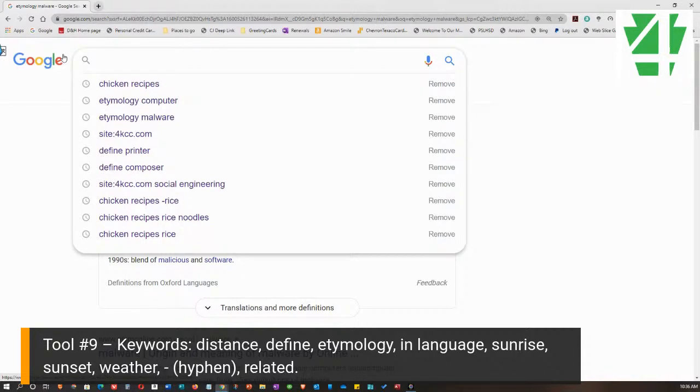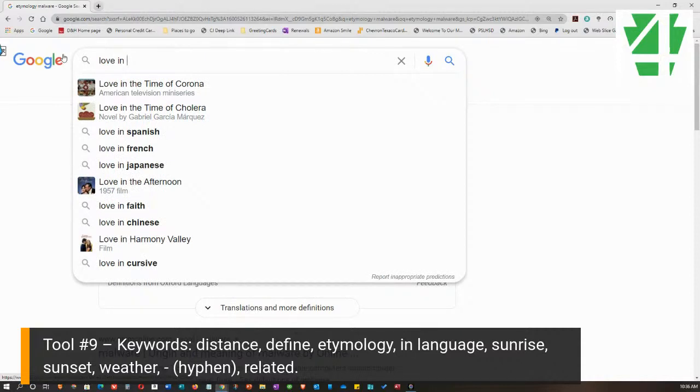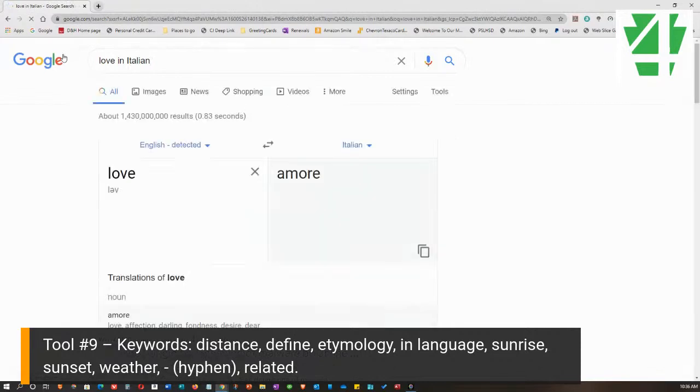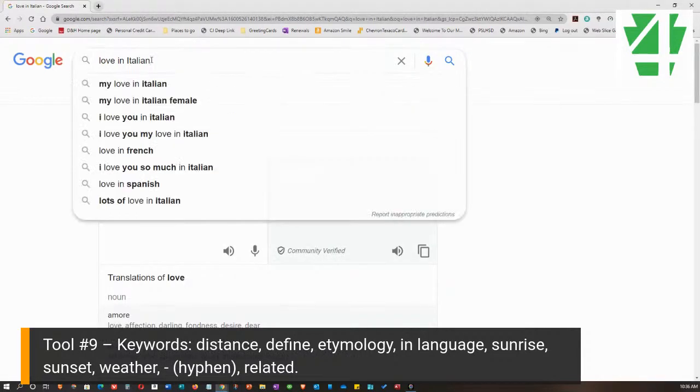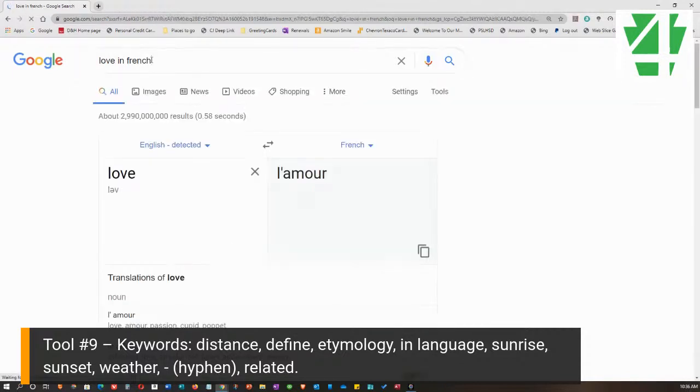Here's another thing we can do. Suppose I want to use the word 'love' but I want it in a particular language. All I have to do is type the word and then 'in' and the language — for example, 'love in Italian.' And there it gives me the Italian word. I can pick any language and get a result — 'love in French,' and there it is. So you type the word, then 'in,' then the language you want.